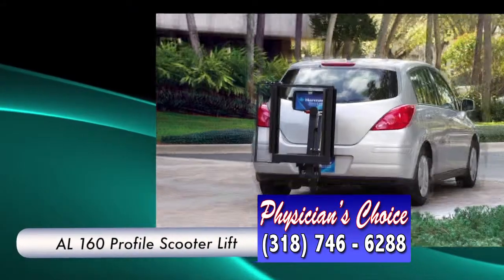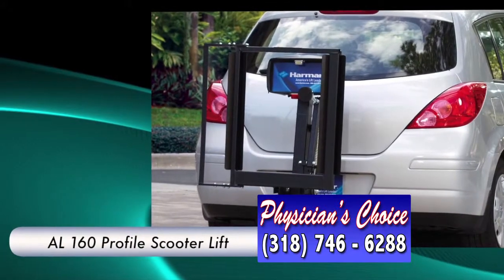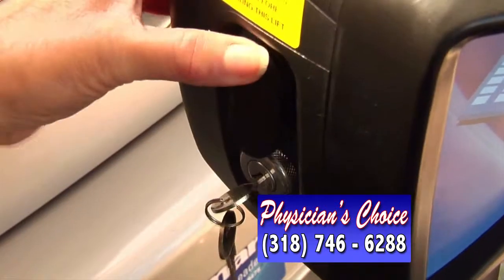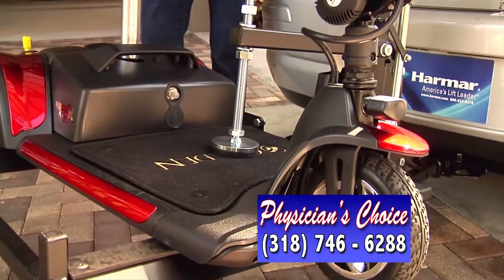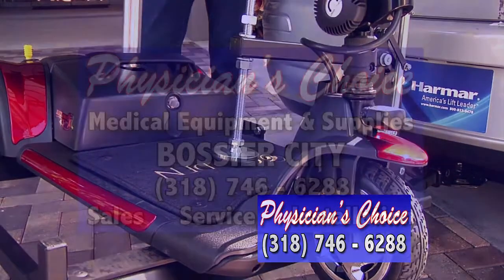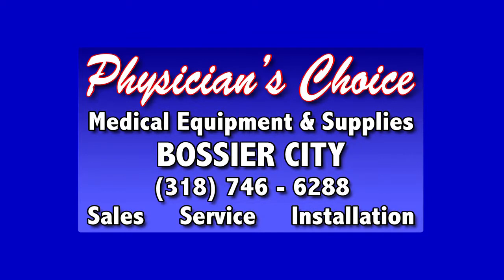This simple, streamlined design has the strength to carry your scooter safely. Features such as the one-switch operation with no scooter modifications and the automatic hold-down foot secures your scooter safely. Contact Physician's Choice today about the Harmar Scooter Lift.